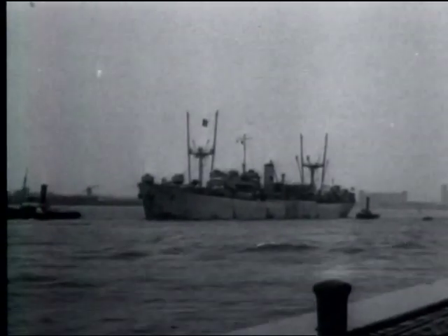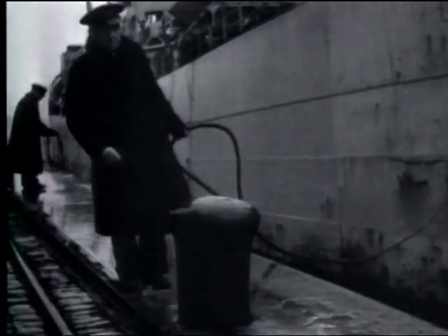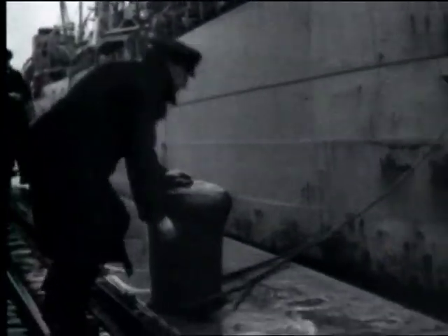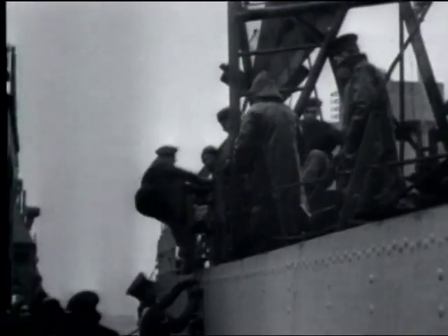The first liberty ship is led through the minesswept waters to its berth. These berths, numbering 178, have basins covering nearly 26 miles of dock frontage. In peacetime, Antwerp handled up to 80,000 tons of cargo a day.